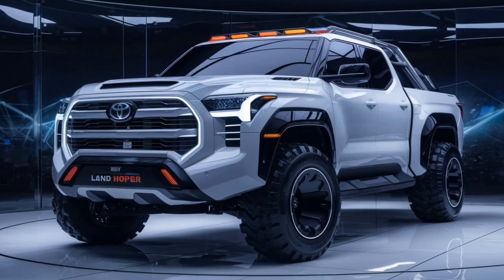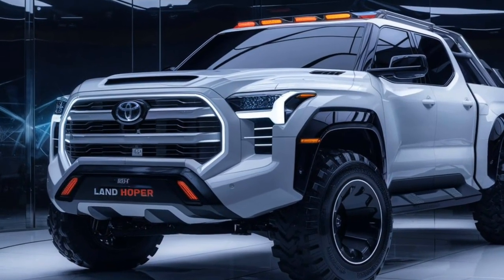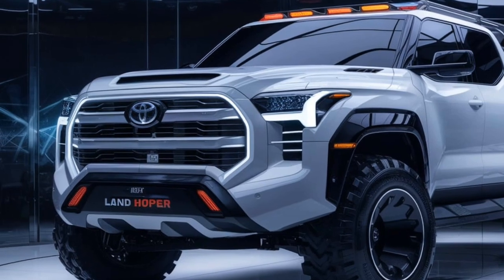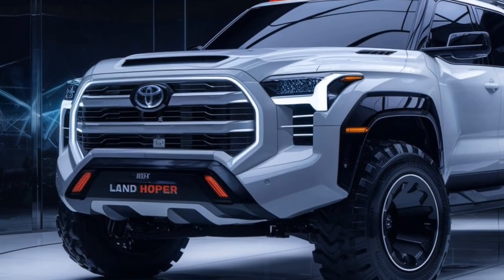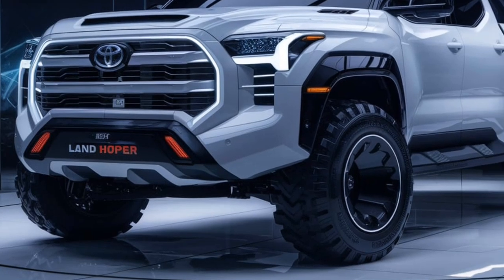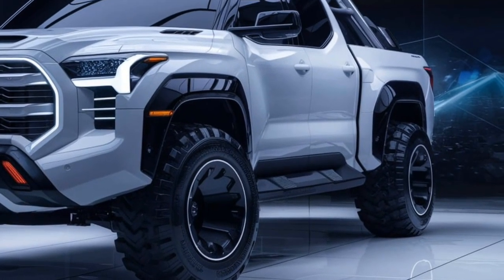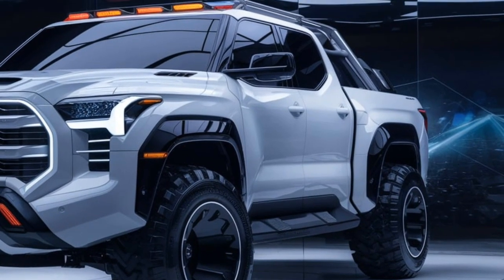On the outside, the Land Cruiser retains its iconic boxy silhouette but has been refined with modern touches. The bold front grille flanked by sleek LED headlights gives it a commanding road presence. The muscular body lines and robust stance highlight its off-road potential, while the 20-inch alloy wheels and rugged skid plates show it's ready for any terrain.